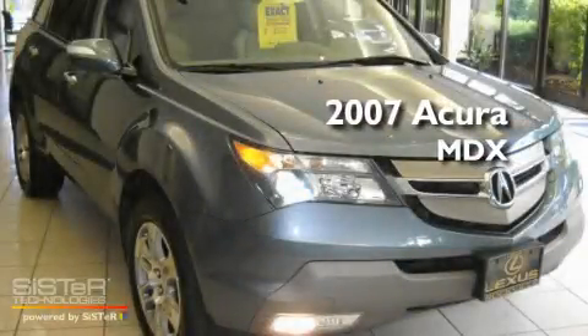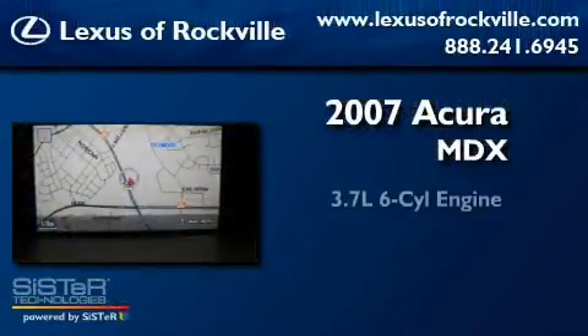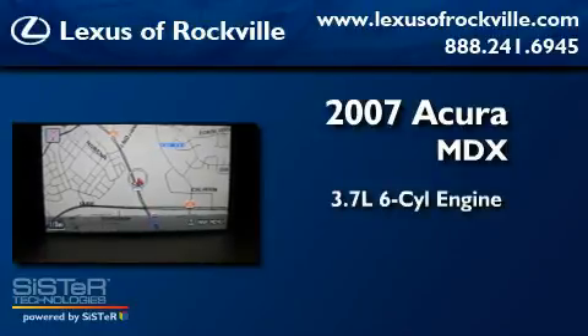This is a 2007 Acura MDX. It has a 3.7-liter six-cylinder engine, a five-speed automatic transmission, and all-wheel drive.